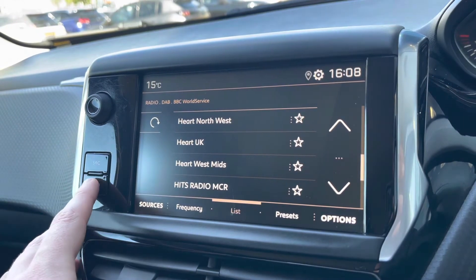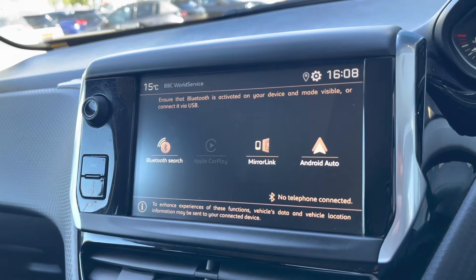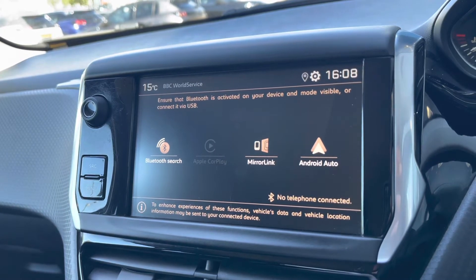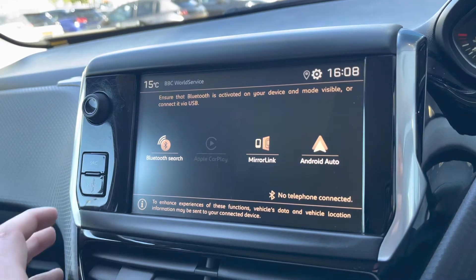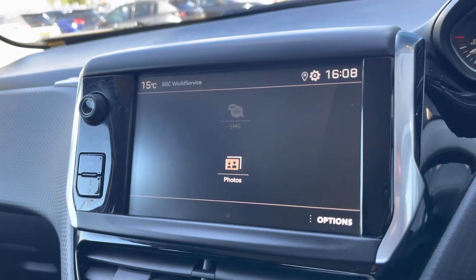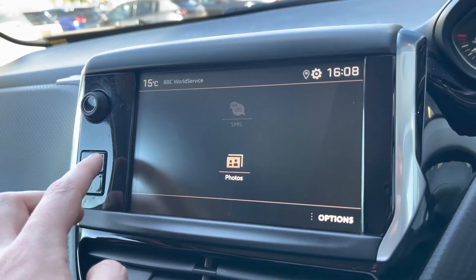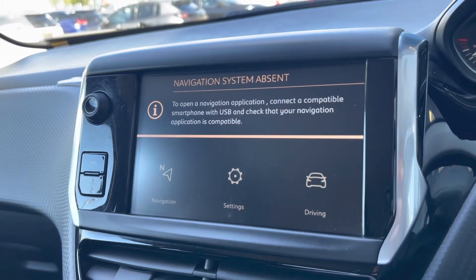You are also able to connect your phone via Android Auto or Apple CarPlay, which will allow you to get the Google Maps navigation system on this vehicle. For a more detailed video on how to set the service up, please press the link in the top right-hand corner of your screen. You can also connect your phone via Bluetooth, which will allow you to receive phone calls and text messages while on the move, and once connected you can use the navigation button as a shortcut to the navigation system.